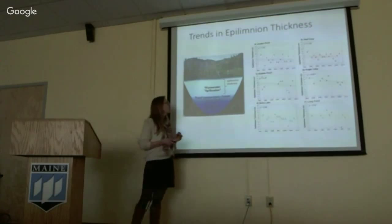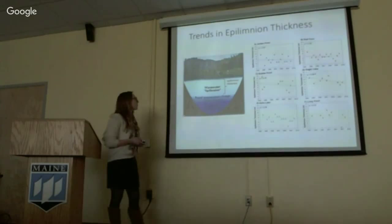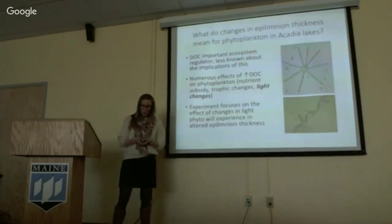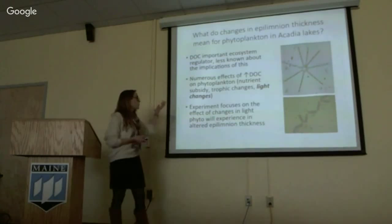And that is largely what we observe — looking at the same six Acadia lakes, we see trends of declining epilimnion thickness. So what I want to talk about is the biological implications: what do changes in epilimnion thickness mean for phytoplankton systems? We know that dissolved organic carbon is a very important regulator of lake ecosystems, and it can influence phytoplankton through changes in light climate resulting from that change in epilimnion thickness.